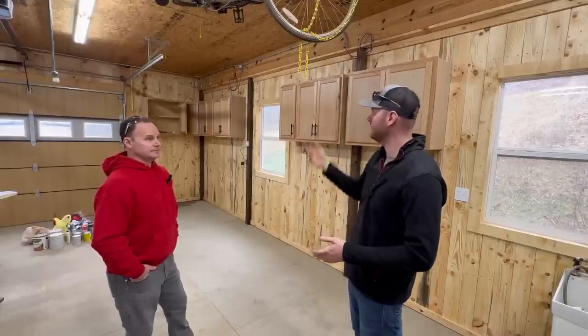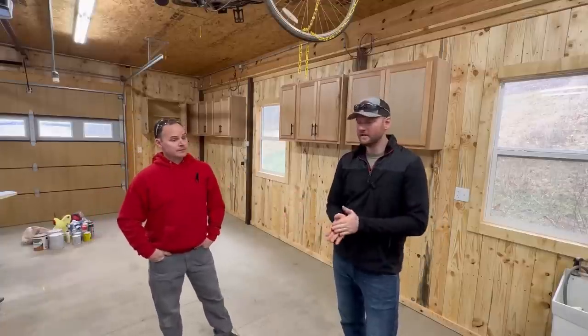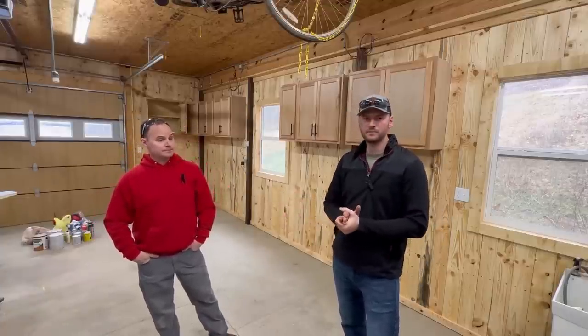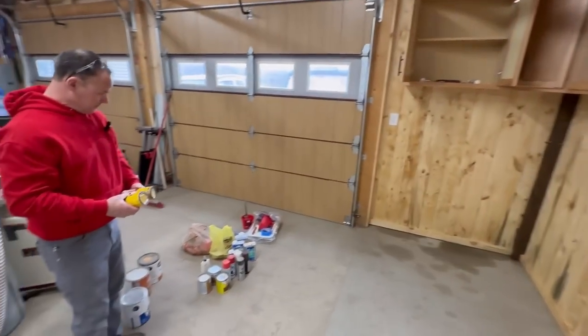So I ended up chucking it up in the attic trusses and getting it out of the way. Now we've got space to hang other more important things that might be more of a monthly use kind of thing. All right, let's go ahead and get started. First, we're going to work on paints and stains and we're going to use this cabinet over here for that.